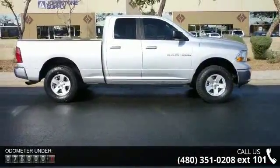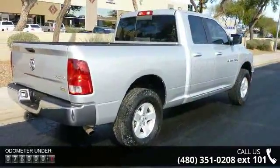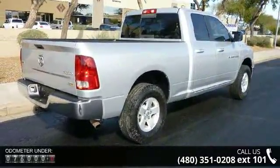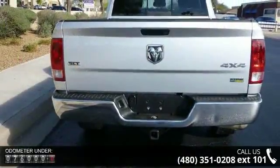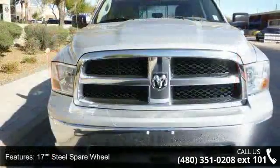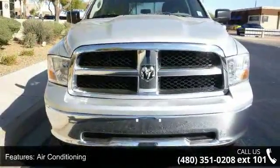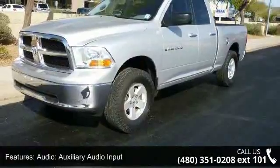Enjoy these notable features: 17 steel spare wheel, air conditioning, audio with auxiliary audio input and MP3 player, bright grille, convenience features including adjustable steering wheel, automatic headlights, power outlet, deep tinted windows, and locking tailgate.